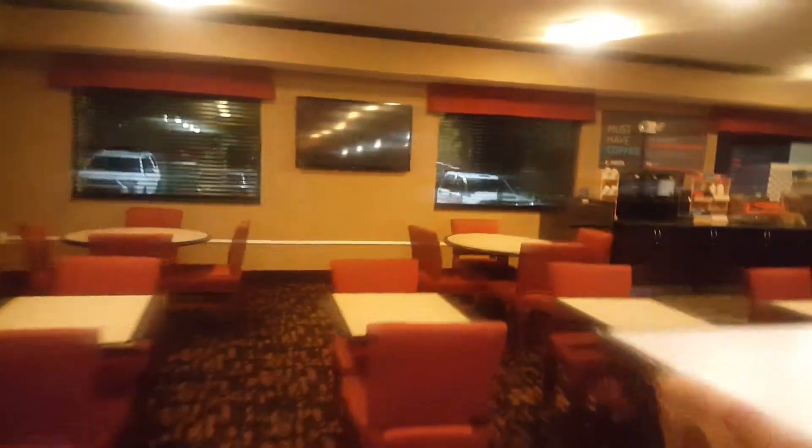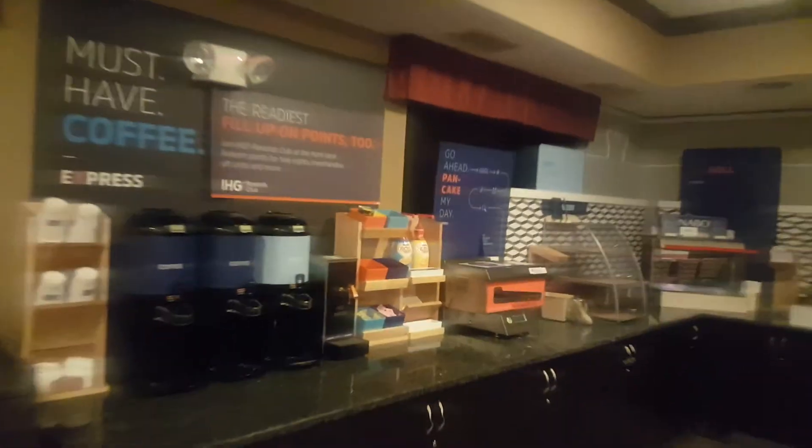Right here, this is the breakfast area, where you get your breakfast — creamers, juice, and coffee. This is where they serve our breakfast.